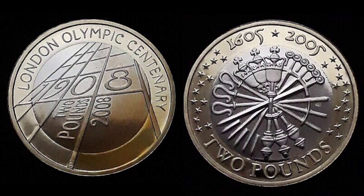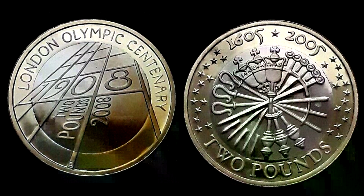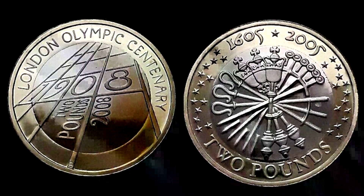Back to round number one, and we've got two more beauties. Both of these are circulated coins. We've got the Guy Fawkes Gunpowder Plot coin on the right-hand side, and on the left, the 1908-2008 London Olympic Century coin. Again, both of these coins can be found in your change.